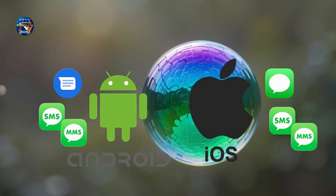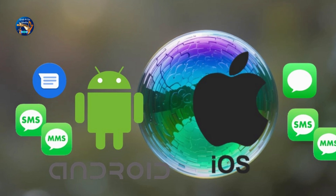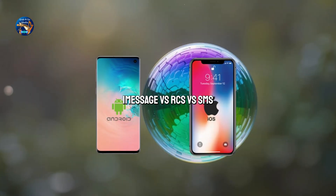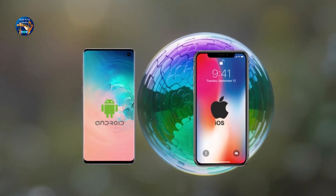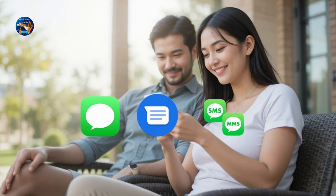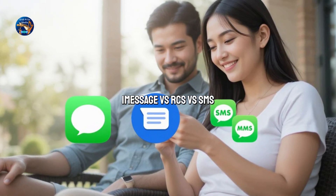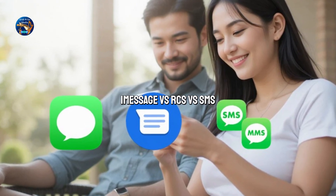Blue bubble, green bubble, encrypted or not. Messaging today is more than just texts and emojis. It's a battle between iMessage, RCS, and the age-old SMS/MMS. Whether you're team iPhone or Android, you need to understand how your messages are sent and what's actually happening behind the scenes. With over 6.9 billion smartphone users worldwide, messaging is now the most common way we communicate, even more than calls. But not all messages are created equal.